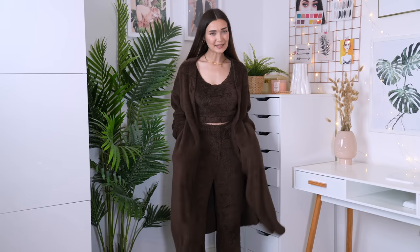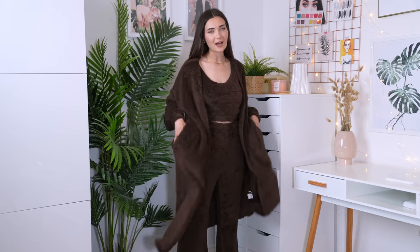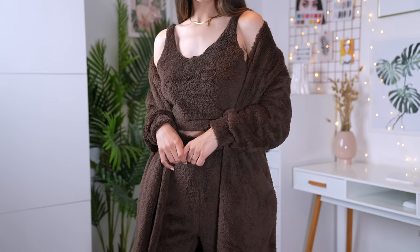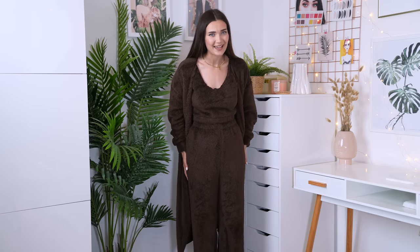Let's try it on and see how cozy it is. If this set doesn't scream SKIMS, I don't know what does. This three-piece is genuinely everything — it has pockets in the cardigan, though not in the trousers. It is just so cozy, I genuinely don't want to continue the haul. I feel like a little teddy bear, I feel so warm. This is the perfect lounging-at-home outfit — I'm giving this a 10 out of 10.